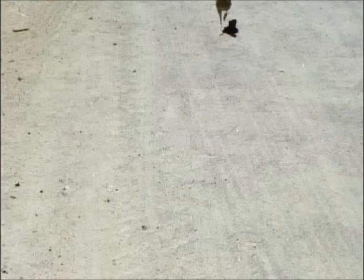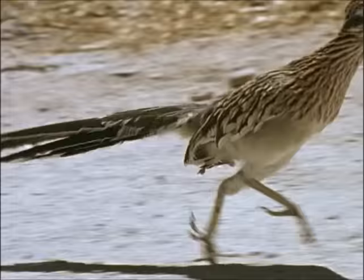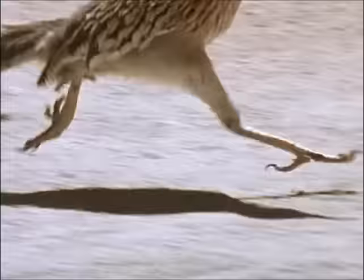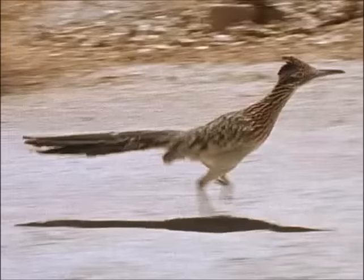To the Roadrunner, our open roads are race tracks, good for chasing insects and lizards. Its tiny legs take it to 26 miles an hour. If our legs moved this fast, we would overtake any speeding bike.